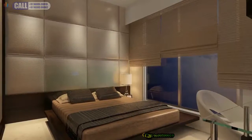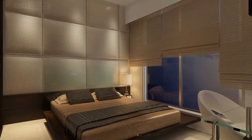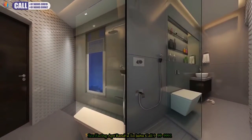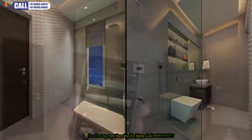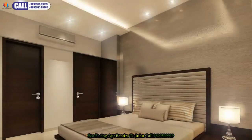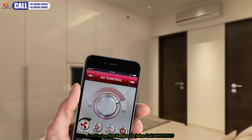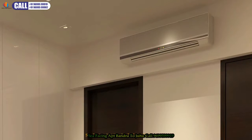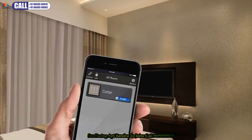The master bedroom is spacious with large windows and a beautiful attached bathroom. We have incorporated light automation into the design, as well as automated air conditioning control. You can even remotely control your curtains.